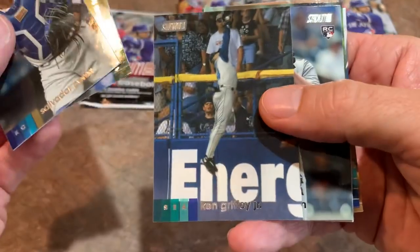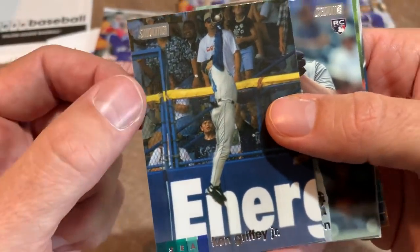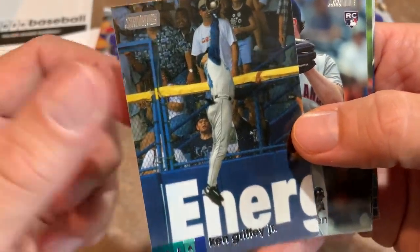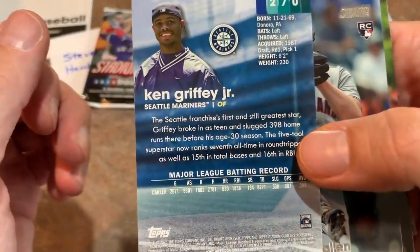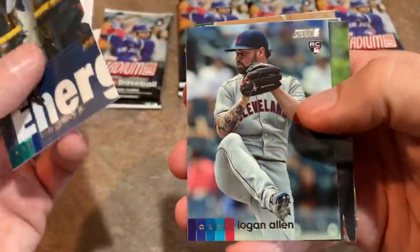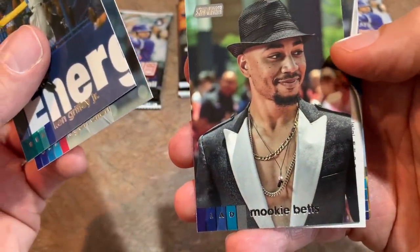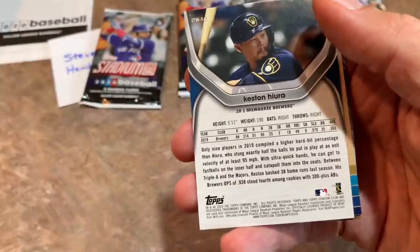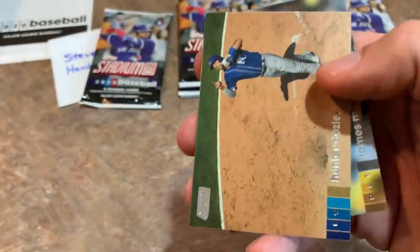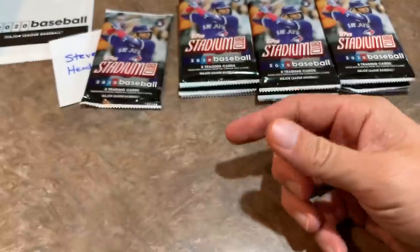We've got a Salvi Perez, Marcus Semien. Oh, look at this picture — Ken Griffey Jr.! That is an awesome photo; look how high up he's getting to rob that home run. Awesome looking card. There's Logan Allen, Mookie Betts looking like he's ready to go out after a win. And there's Keston upside down — it's an In the Wings insert card. Looks like all the insert cards will be upside down. James Marvel rookie card, Hunter Dozier.